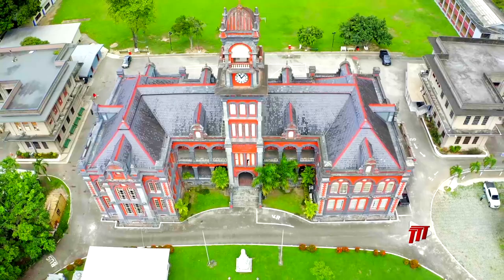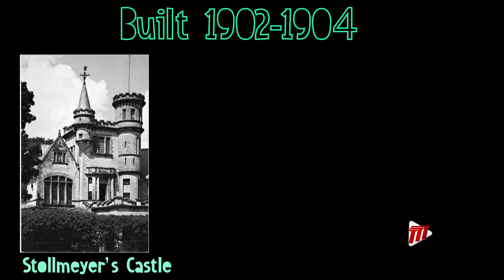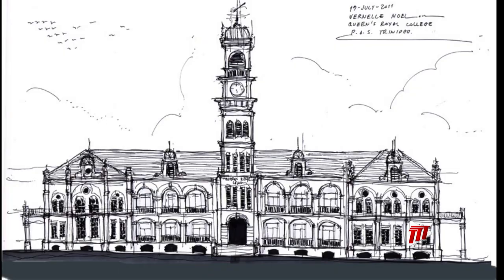QRC is the first in the row of seven as you drive along Marval Road, and was also among the first to be built, in 1902 to 1904. At the time it was built to the tune of 15,000 pounds, which is equivalent to more than 16 million TT dollars in 2022.